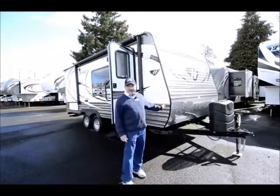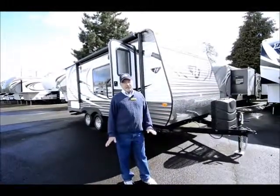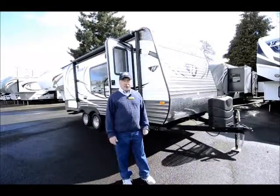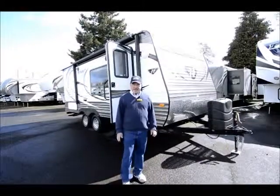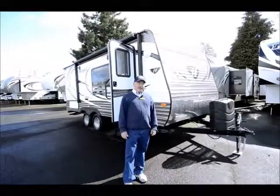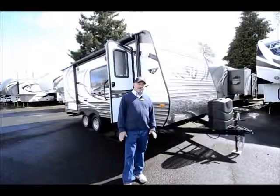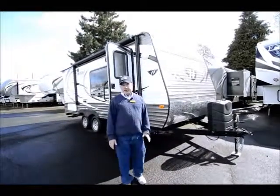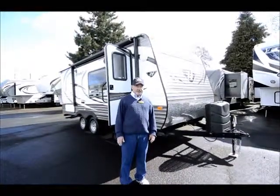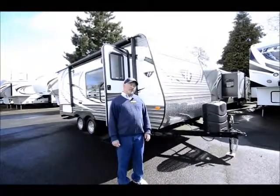It's a Keystone product. We carry quite a few Keystone products here. They sell only towables — they don't do anything motorized. At one point, Keystone had about 28% of the towable market. They're easy to get service on, and we really like the quality. We carry four different Keystone product lines because we really like the value they provide — a lot of bang for the buck, and they are put together well.